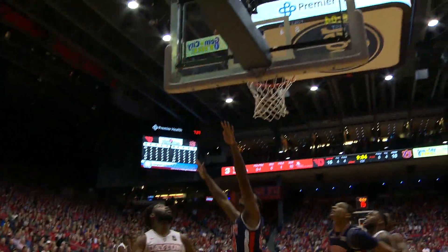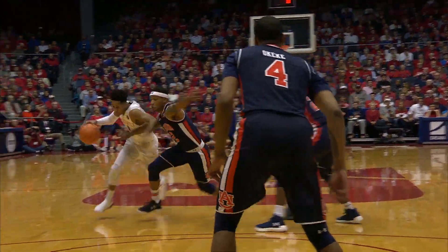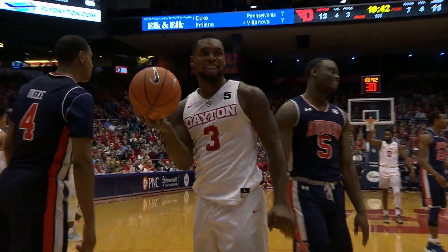Cunningham driving down the lane through contact, finishes at the rim. Baby D starting to go one-on-one against Brown. He drives, dishes, Landers lays it in, and a foul.